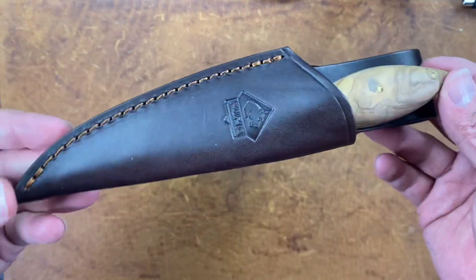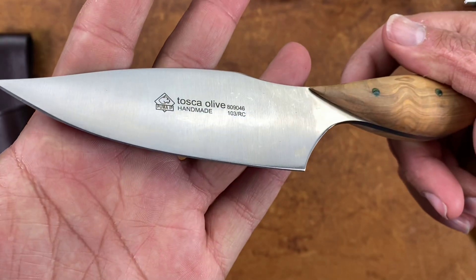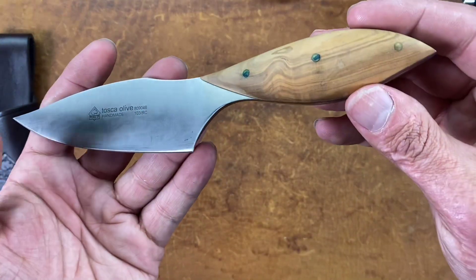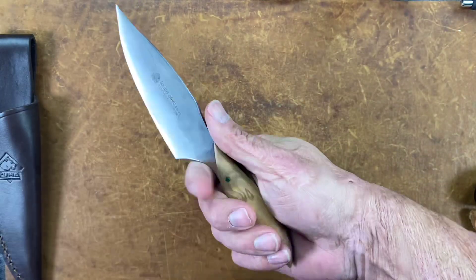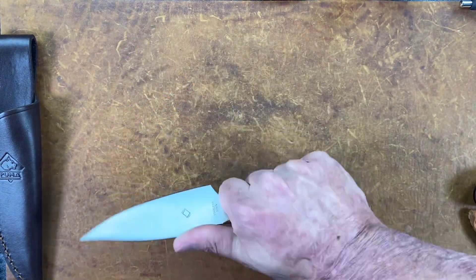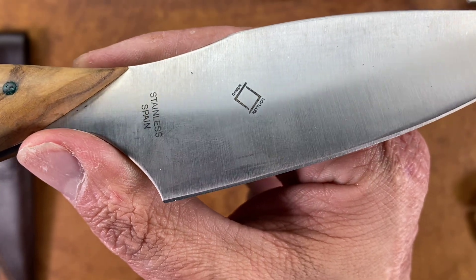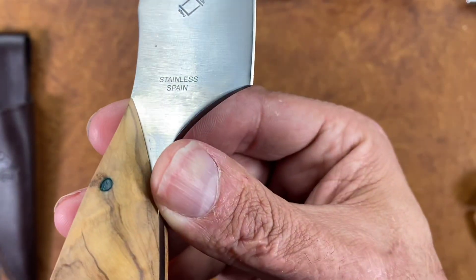The last Puma has a super beautiful handle and a nice sheath as well — this one's interesting looking. I'm guessing this is olive wood — it says 'Handmade.' I don't know how much handmade is done on it. Nice olive wood scales, you've got some patina on those pins, and a nice thick comfortable handle. Not sure what you'd use this blade style for, but it's cool nonetheless. There's a maker's mark — it just says 'Stainless Spain.'